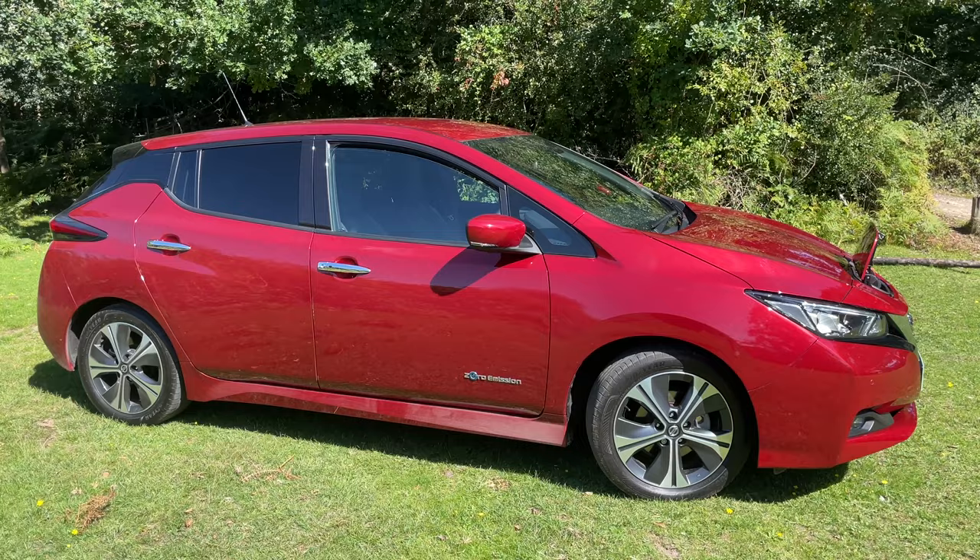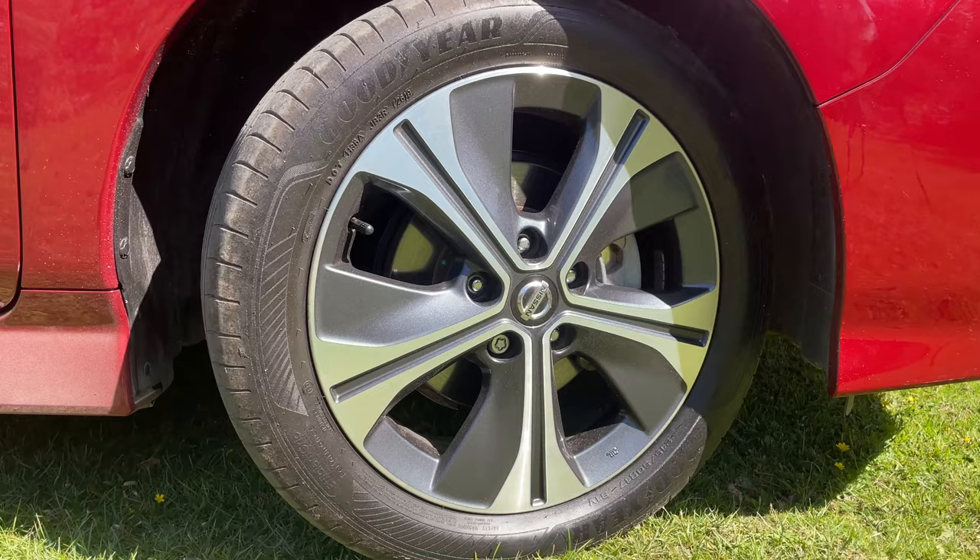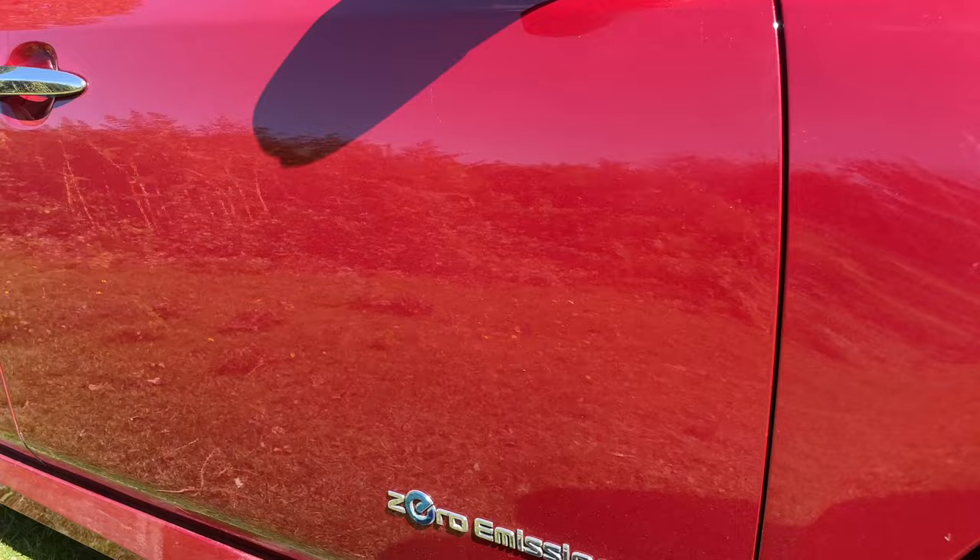Coming down the side of the car you can see it's got alloy wheels — they're all absolutely perfect, not a ding on there. The zero emission badge of course, famous from the Leaf, and another camera here under the wing mirrors, again part of that 360 camera system.